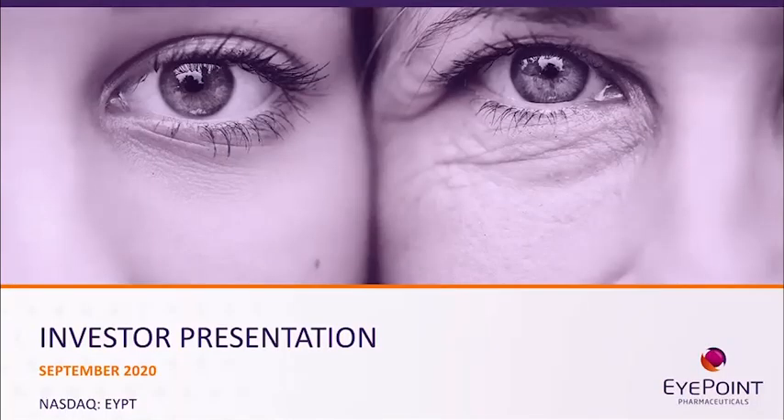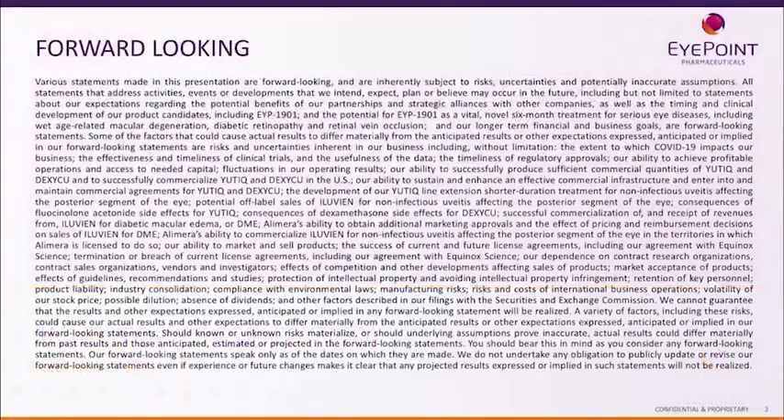I'm happy to present EyePoint. A couple of quick comments: we are a publicly traded company, so this is our forward-looking statement, which you can access on our website.